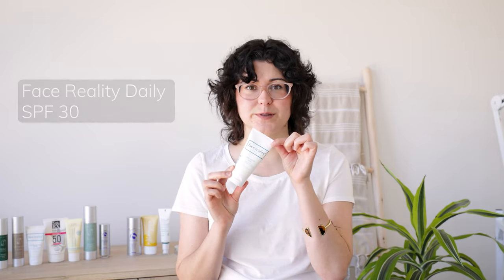Face Reality's Daily SPF 30 is a chemical-only sunscreen — it will leave no cast. It is more of a moisturizing, borderline dewy finish sunscreen, and I love this for all skin types. Anyone who wants a nice light sunscreen for daily wear that will not leave a cast will love this one.